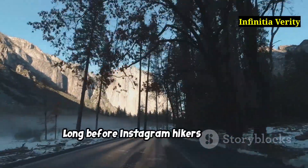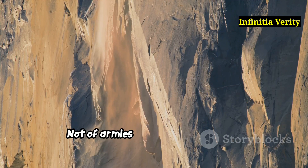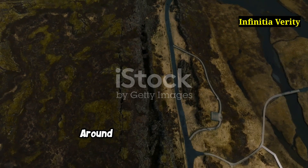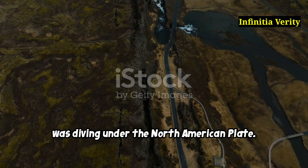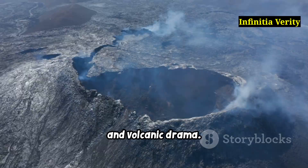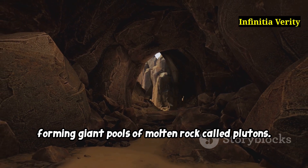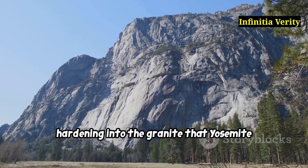Long before Instagram hikers and park rangers in flat hats, Yosemite was a war zone — not of armies, but of tectonic plates smashing into each other like drunk sumo wrestlers under the Pacific. Around 90 million years ago, the Farallon Plate was diving under the North American Plate. This created a pressure cooker situation underground with lots of magma, heat and volcanic drama. But instead of erupting explosively like Vesuvius, most of that magma stayed underground, forming giant pools of molten rock called plutons, which slowly cooled over millions of years, hardening into the granite that Yosemite is famous for today.